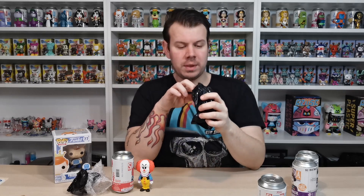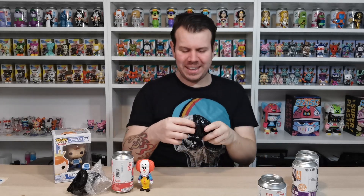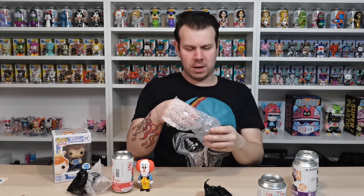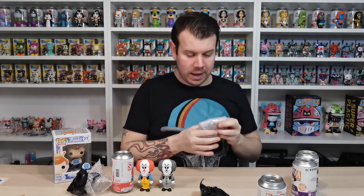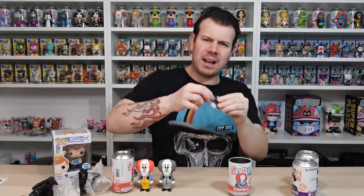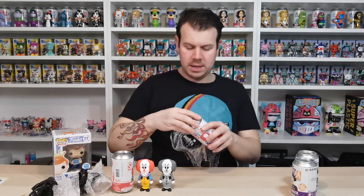If you want to guarantee yourself a chase, buy a case of six and you will get one in there. But the whole point of doing this is to buy a couple and try your luck. Let's have a look at this one... Hell yes! We got the chase Pennywise! So worth it. I think this is about our fourth one we got. He's just black and white - that's the chase version. We now have one of each. One will be up to trade and one up for sale.